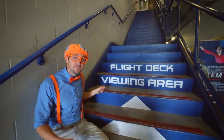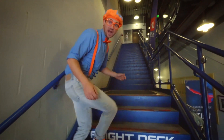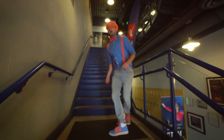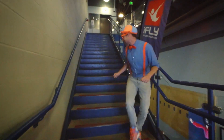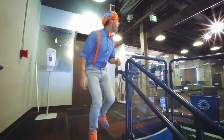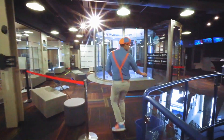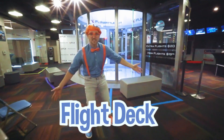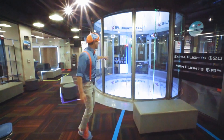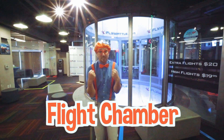Flight deck viewing area! The flight deck must be right up here. I am so excited! Here it is! Wow, this is the flight deck — this is where you can watch. But this is the flight chamber.